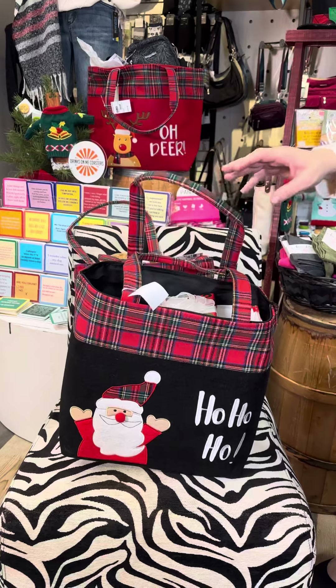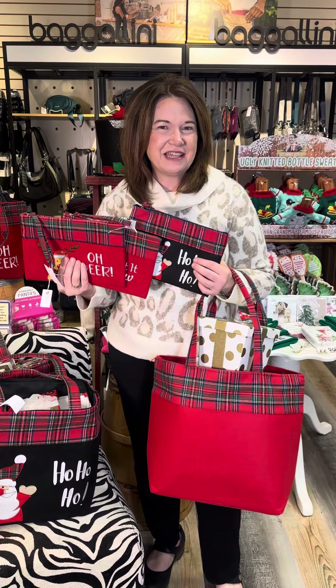In addition to the big tote bags that you can take to grandma's house with all of your presents, we have little pouches as well. Now, you know what Annabelle wants in these pouches? She wants treats — don't say it too loud! Such a cute little gift, or perfect for your holiday shopping and all of the gifts you need to take somewhere.